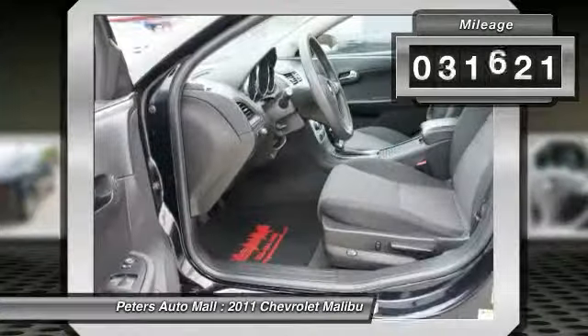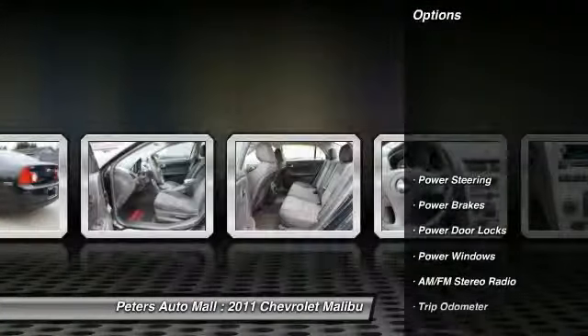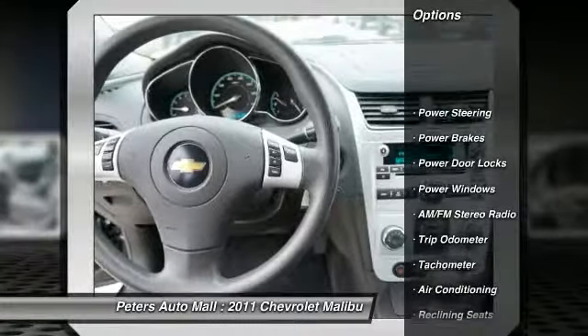Make a great choice today. Contact Peters Automall at 336-434-1600 and see this vehicle firsthand.